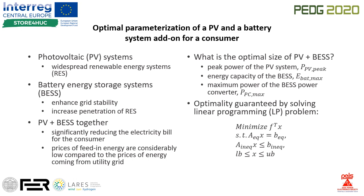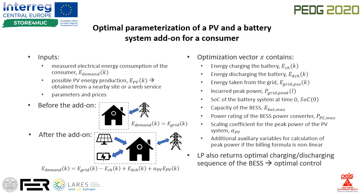The procedure relies on linear programming, which guarantees an optimal solution. The base of the procedure is the measured electricity demand of the consumer, which should be one year long to capture all seasons, with the resolution of measurements the same as used by the DSO to ensure correct peak power billing.